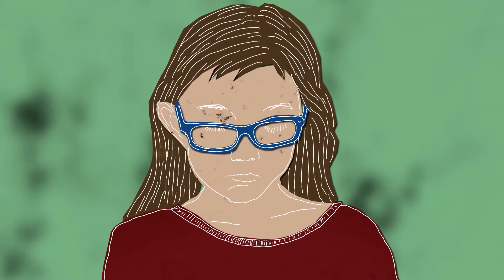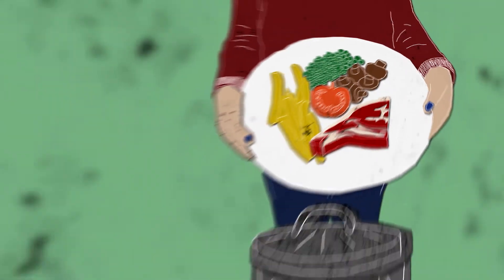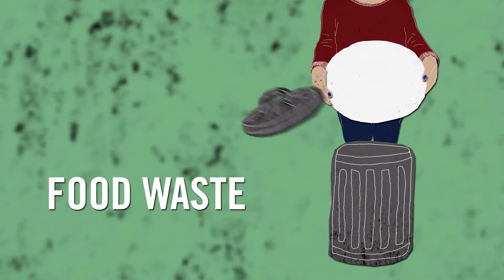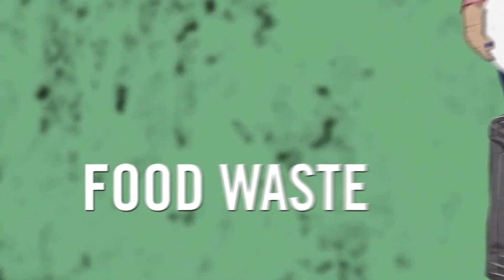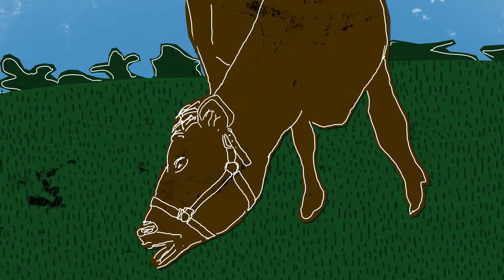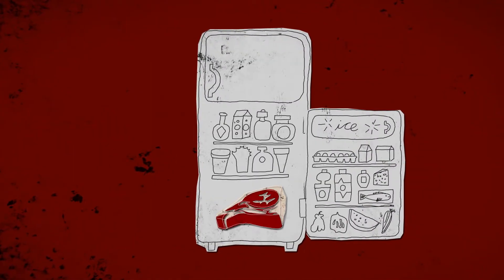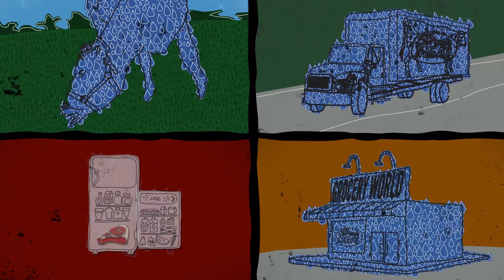What you eat is the biggest part of your water footprint, so reducing portion sizes is a good thing. You can also reduce your food waste, which is an even bigger problem. We waste nearly 40% of the food grown each year, from field to truck to market to your fridge. How much water is that? Nearly a quarter of all our fresh water use.